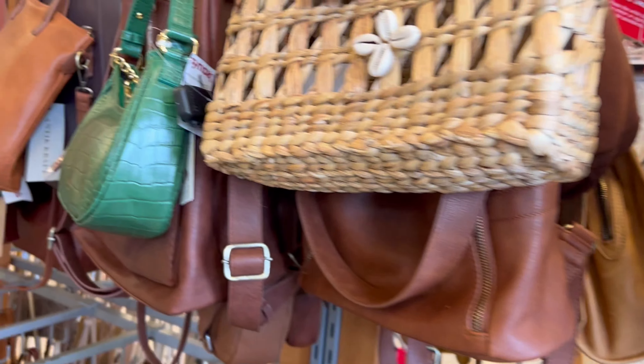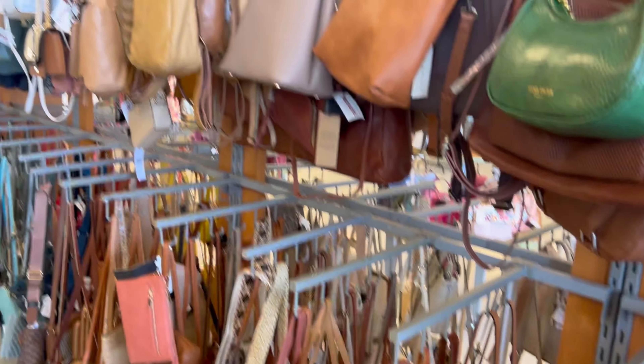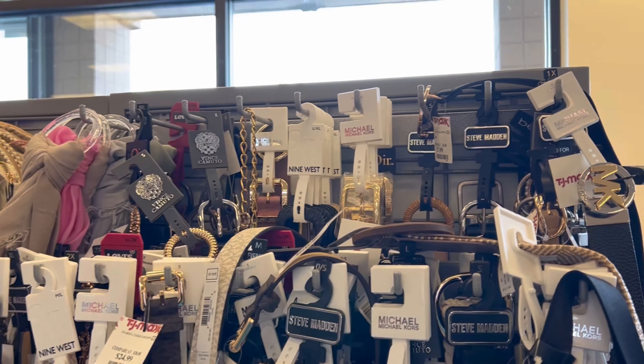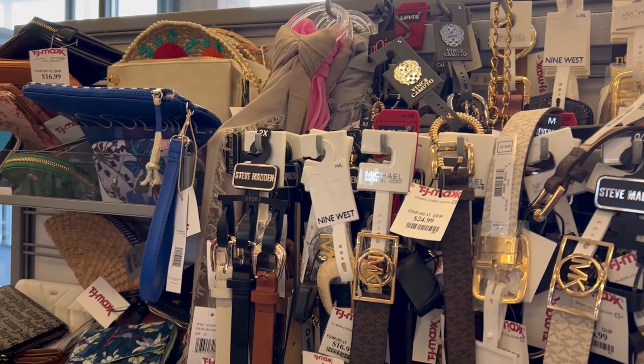It has a thick strap that is beautiful — you can wear it with anything. As we're roaming through, there are tons and tons of purses. I've taken you through several sections and there is more to come — just a wide variety. So maybe you're looking for a belt; TJ Maxx has Michael Kors belts.